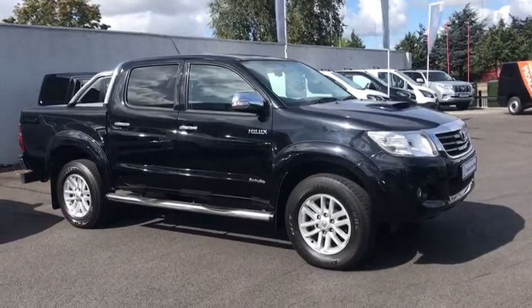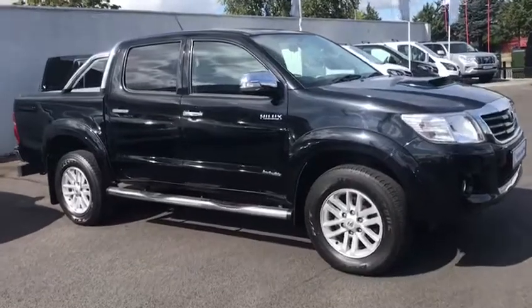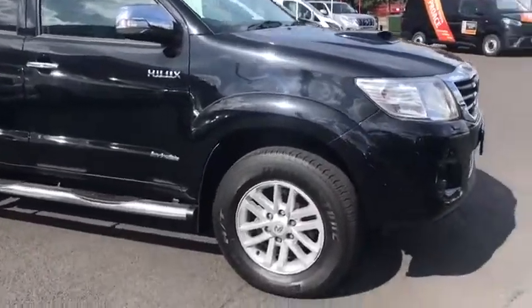This car has only done 33,000 miles. We'll give it a one-year warranty, fully serviced and valeted.